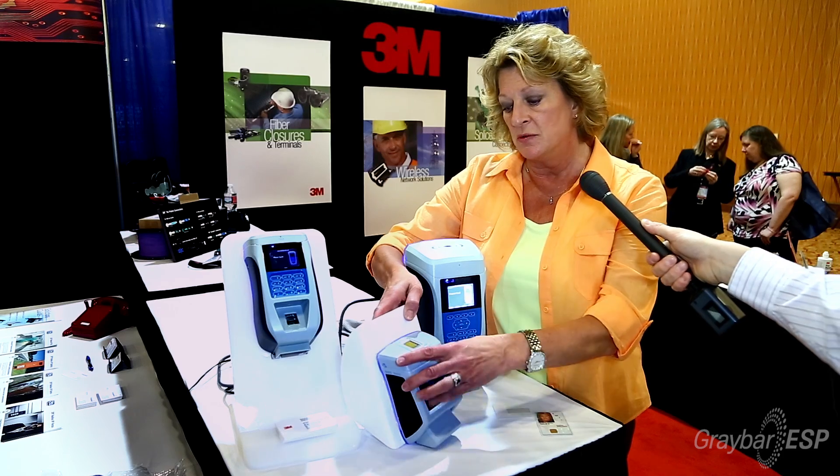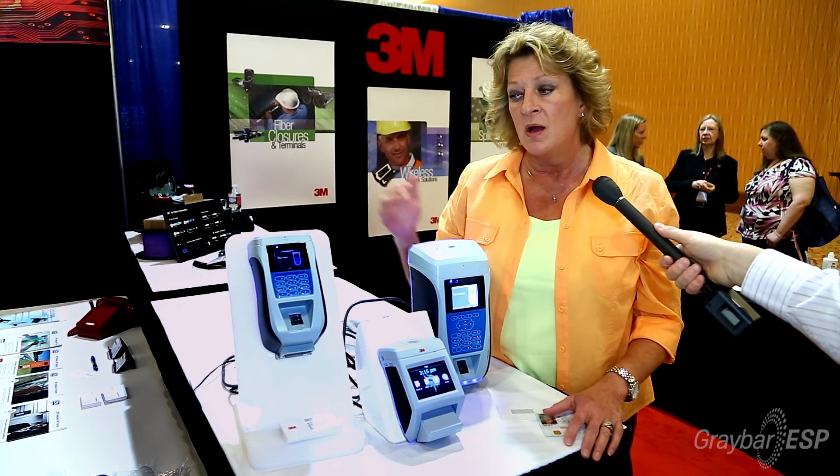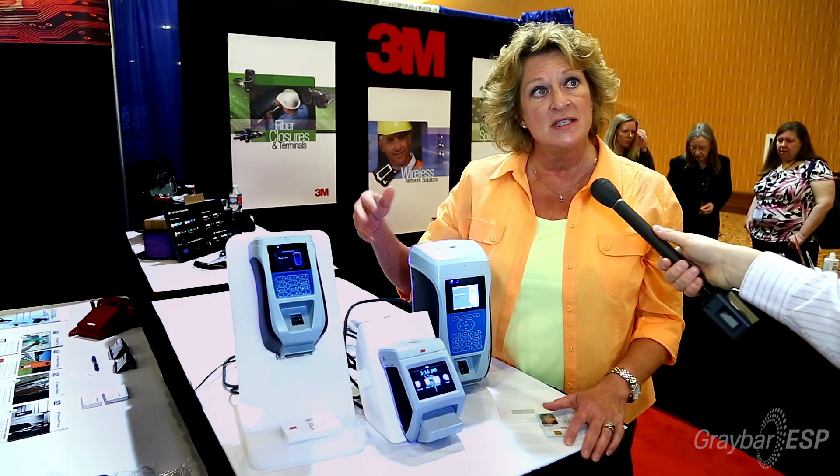The mounting bracket has a little hinge on it, so your hands are free to do the wiring. Once it's wired, you just connect it, put in the two screws, and it's ready to go. The software that drives these will see it, and it's very easy to install and register them to your physical access control system, making an installer's life a lot easier.